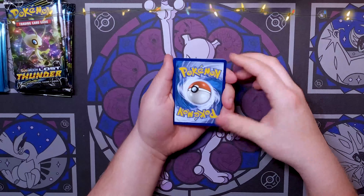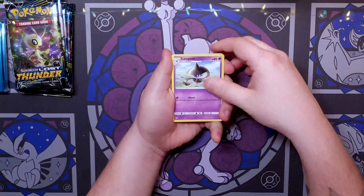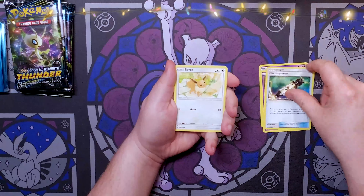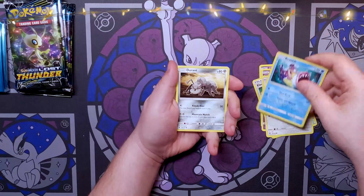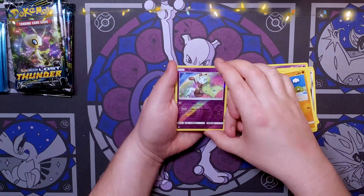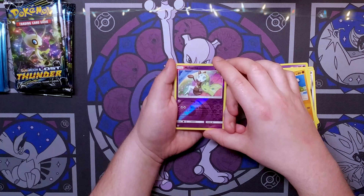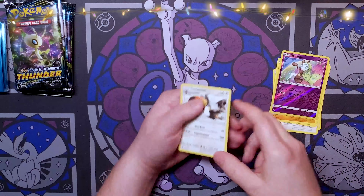We already shuffled. Pack one: Lampent, Sableye, Electro Power, Eevee, Bruxish, Durant, Mareep, Flabébé, a reverse holo Meltan, Meltan... and we got a Toucannon. Just a nothing pack.